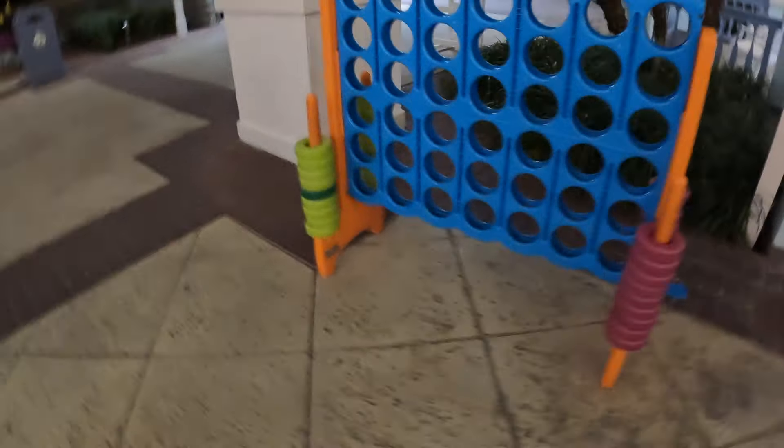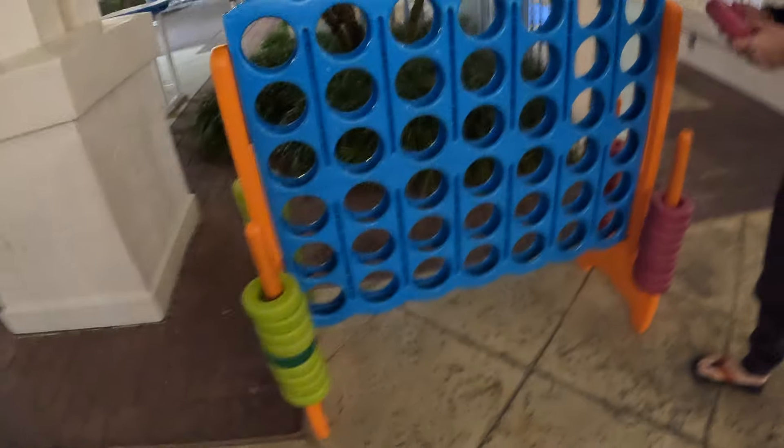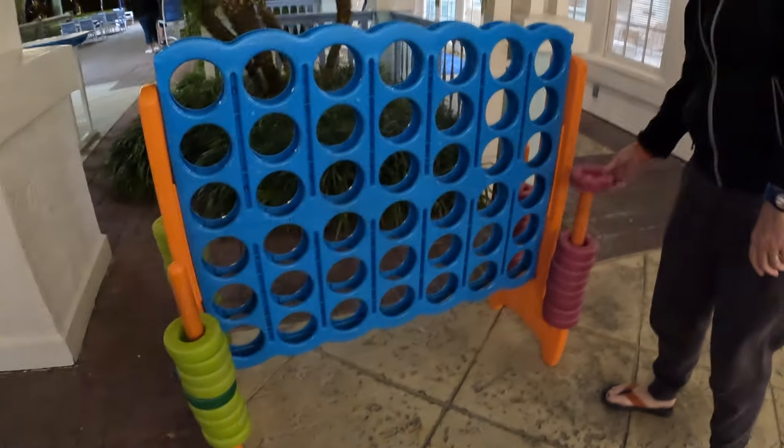Look at this — we need this at home, mom would love this. The Gurgling Suitcase is popping down here, no big surprise — where there's a resort gift shop. All right, we're at quick service — want to look in there? Yeah.